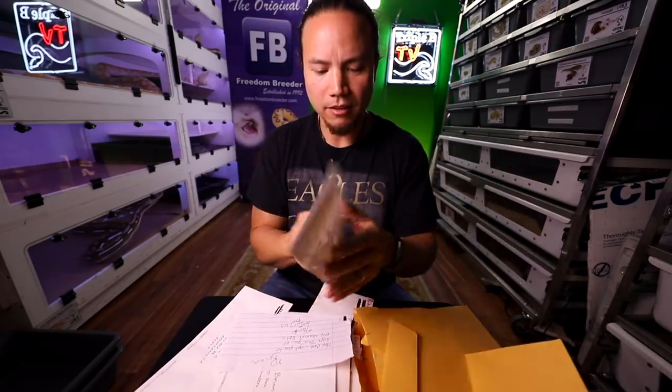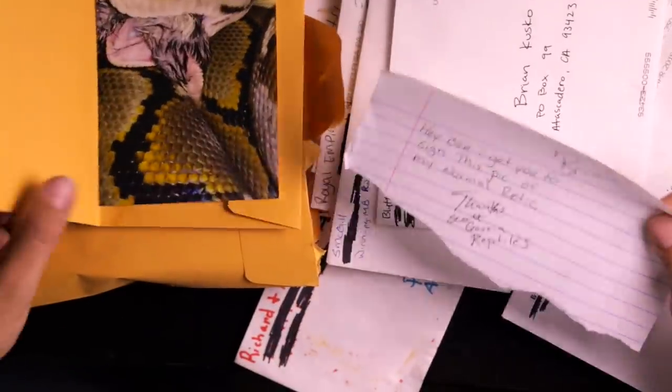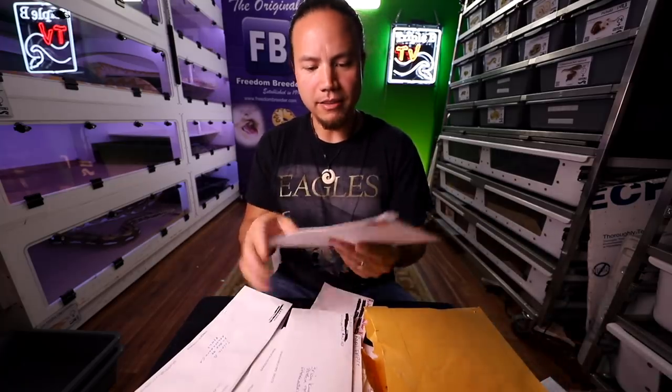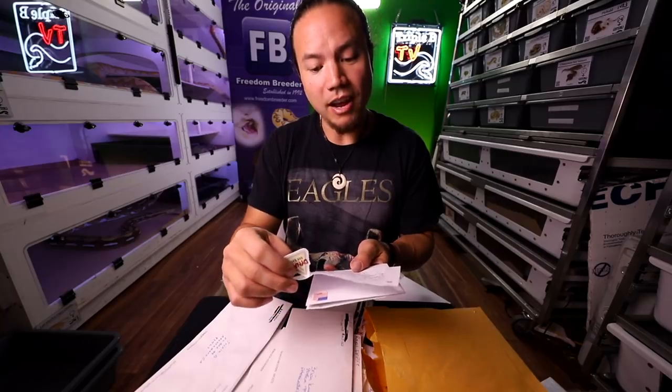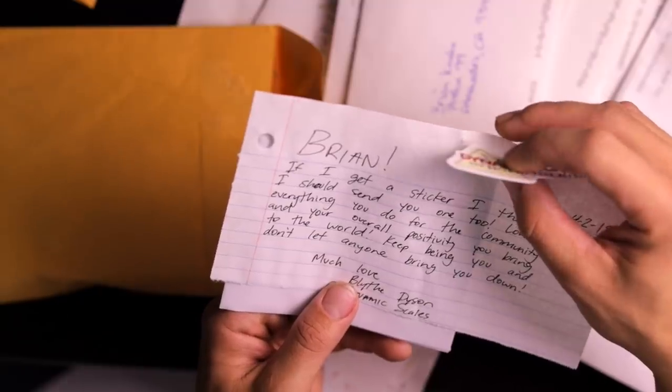This first one is from Scott Govea — awesome guy I got to meet at Tinley. He sent me a picture of his retic eating a prey item. Great shot, Scott. He wants me to sign it and I will send it back. Blythe Dyson out of Arizona sent me his own sticker — Dynamic Scales. His note says: 'If I get a sticker, I thought I should send you one too. Love everything you do for the community, your overall positivity you bring to the world. Keep being you and don't let anyone bring you down.' That's the perfect message for this video. And he did it right — self-addressed stamped envelope, sticker coming back.